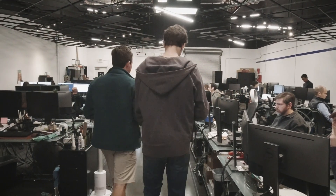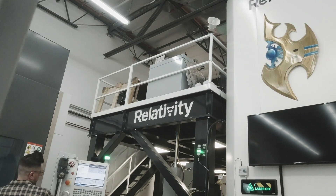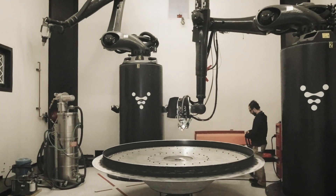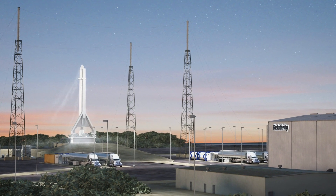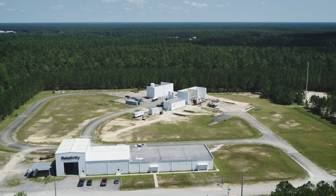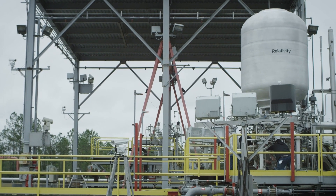The last two years has been about scale. We went from 14 people to 135 people in the last year and a half, bolstered most recently by raising a $140 million Series C. We're now fully funded to get to our first launches. We have a launch site at Cape Canaveral, Florida, working with the Air Force — we're only the fourth company to ever get a launch site at the Cape. We also have seven different engine and vehicle test stands at NASA's Stennis Space Center exclusively for the next 20 years.